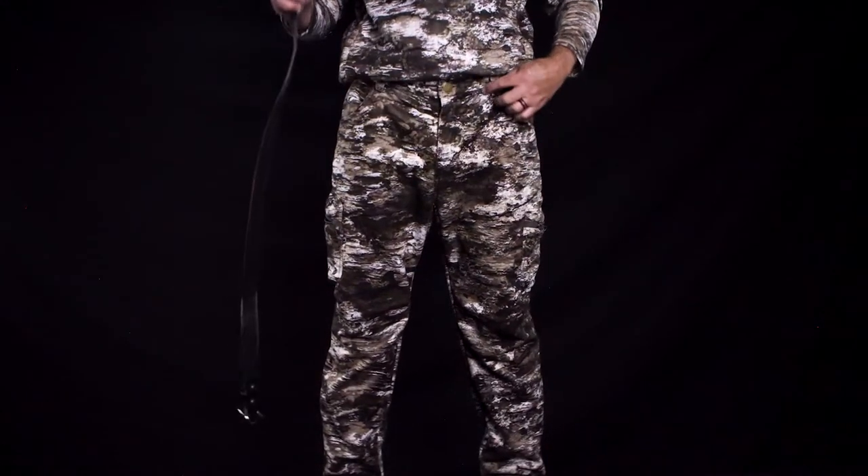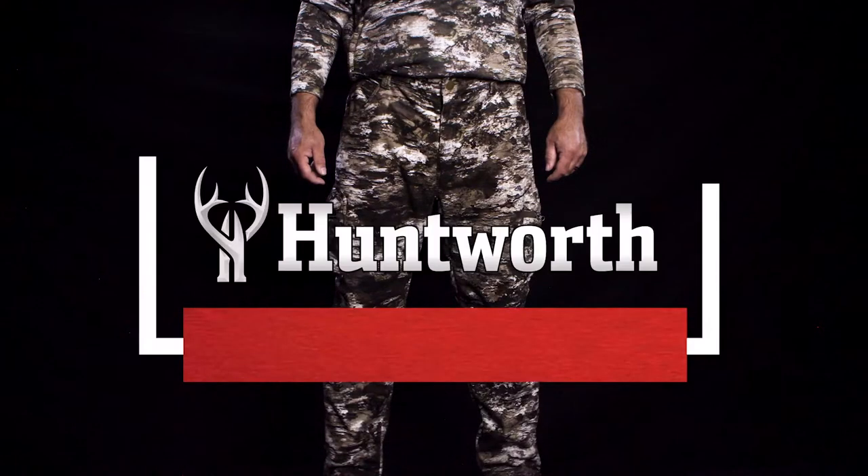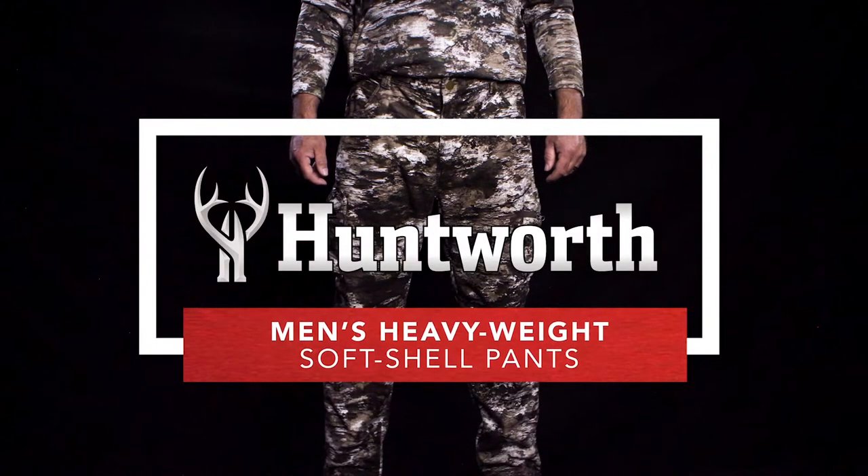Five belt loops to keep the pants around your waist. The men's heavyweight softshell pants from Huntworth are perfect for cold weather.